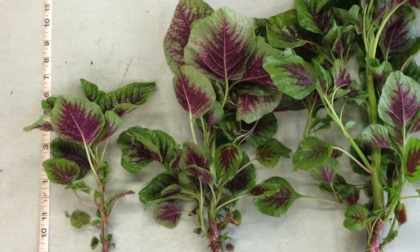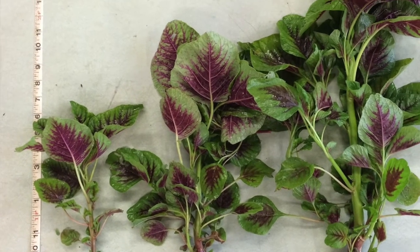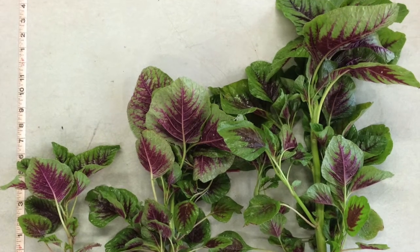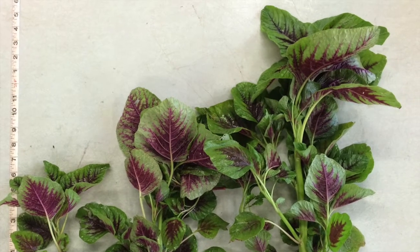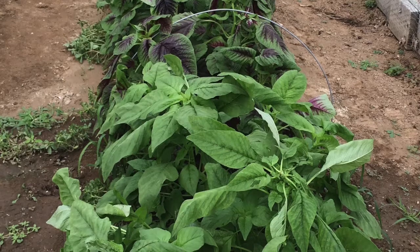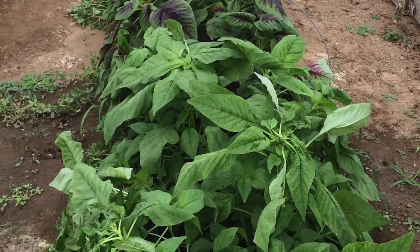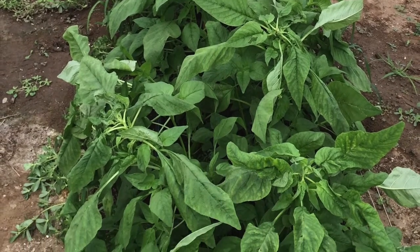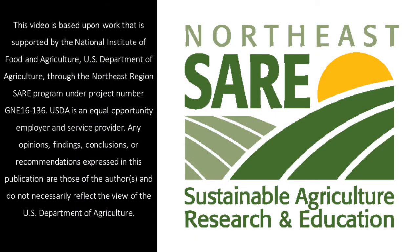Some marketing notes: amaranth with red and green leaves like these are often associated with eastern Asia, but this is one of the most common and most commercialized looks of vegetable amaranth. Types with more slender green leaves are predominant in Africa, among other places. So if you're interested in growing amaranth in the northeastern region, remember to put some real thought into your target market.